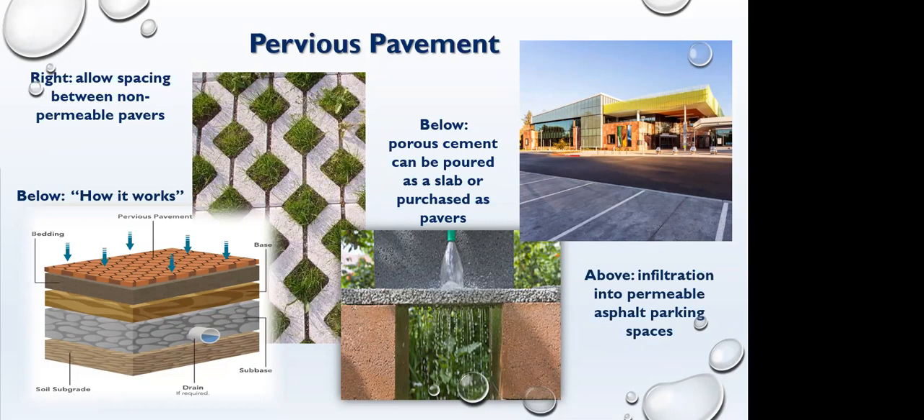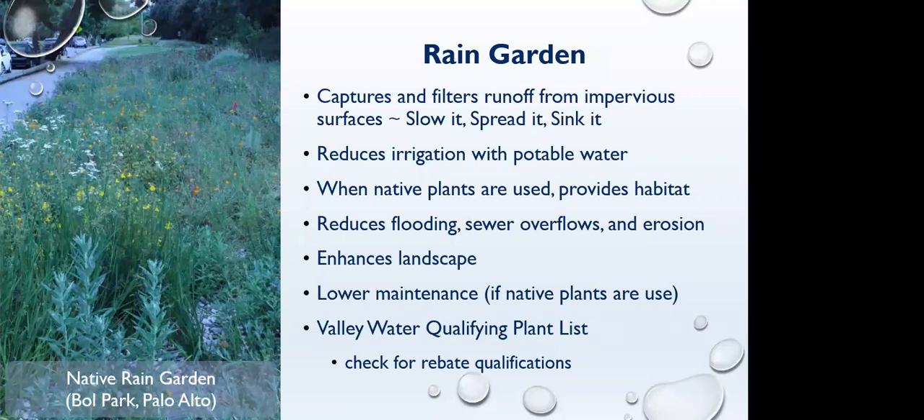Rain gardens are another great way to slow it, spread it, and sink it. You don't need as much irrigation because with native plants the system is set up to provide habitat and soak in natural rain, staying healthy all year without much watering. They reduce flooding, sewer overflows, and erosion by gathering water in one location, temporarily ponding it, and then sinking it into the ground. With native plants, you really don't have much maintenance. There are rebates available for rain gardens — check the specific qualifications and required plants on the websites.